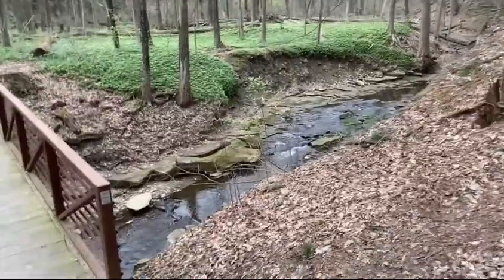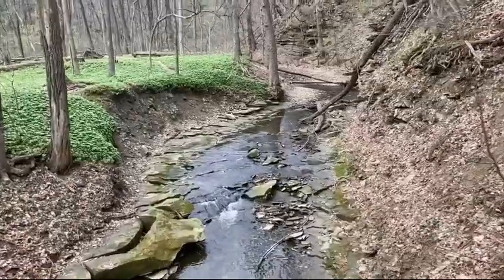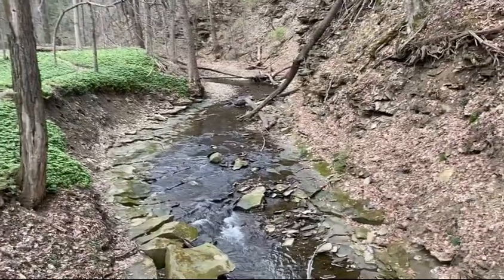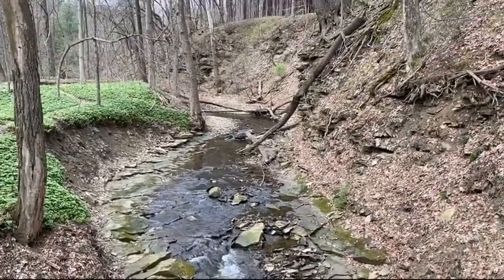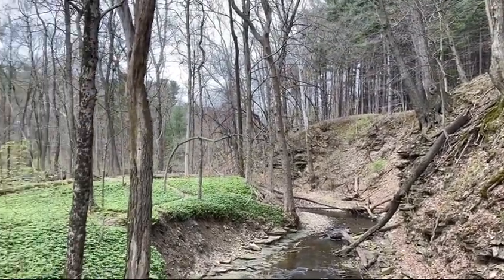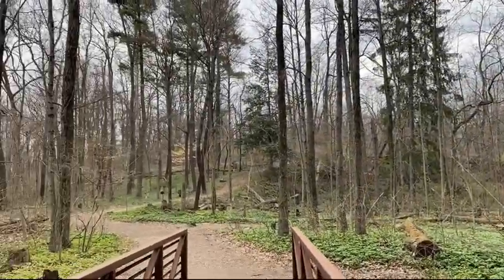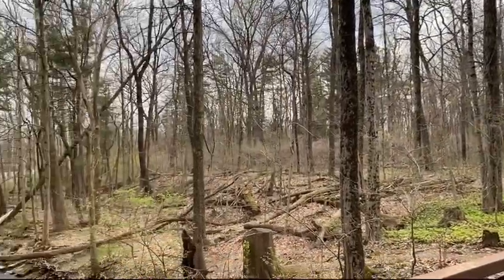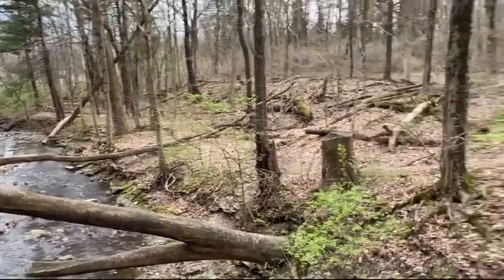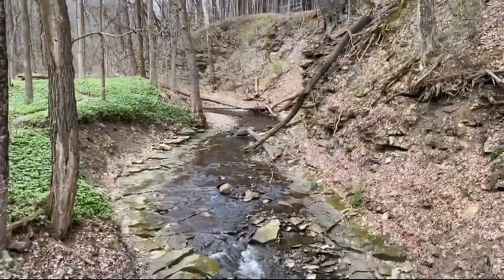This is a part I always have to take a picture of — beautiful running water along all the walls. Every time I'm here I do take a moment just to enjoy the sounds of nature and the running water. So I'm going to do that now.